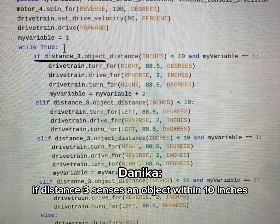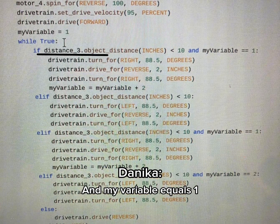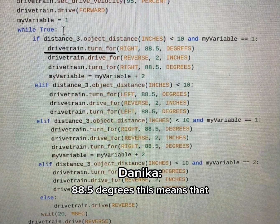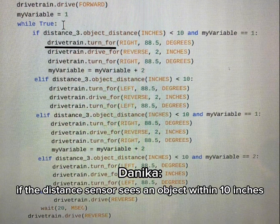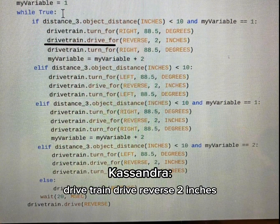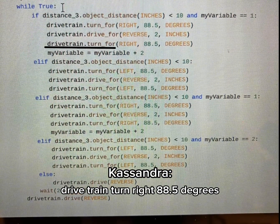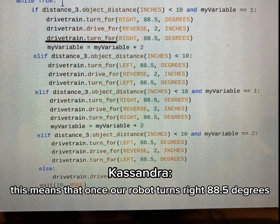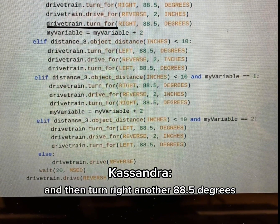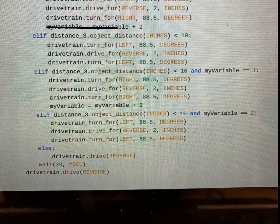If distance sensor 3 senses an object within 10 inches and my variable equals 1, the drivetrain will turn right for 88.5 degrees. This means that if the distance sensor sees an object within 10 inches, it will turn right for 88.5 degrees. Then, drivetrain drive reverse 2 inches, and drivetrain turn right 88.5 degrees — meaning our robot turns right, drives reverse 2 inches, then turns right another 88.5 degrees.